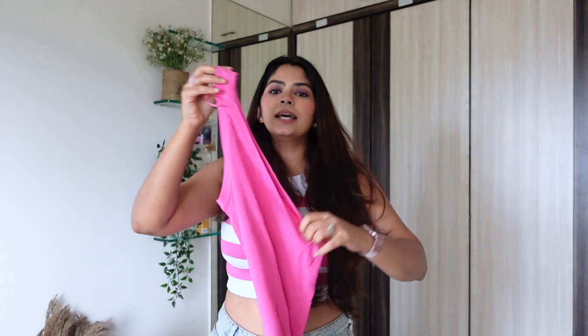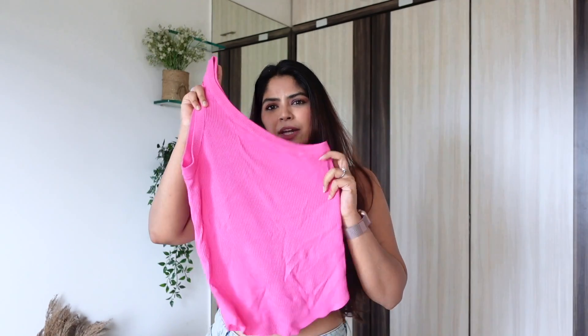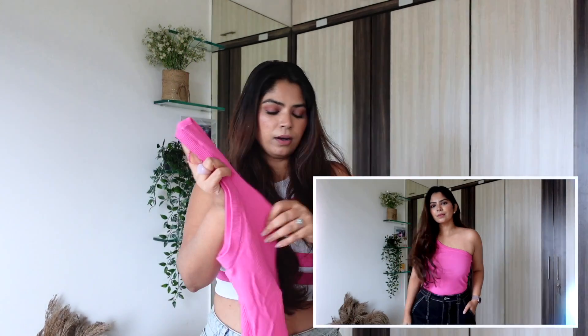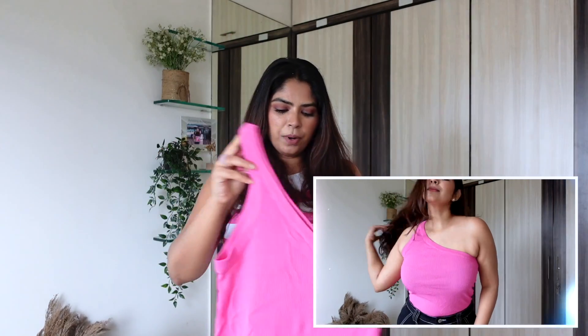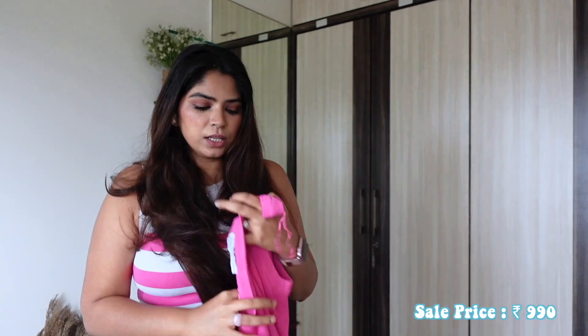Next up is this cute pink one-shoulder top. It's more of a bright fuchsia or neon pink rather than baby pink. It has a little ripped texture to the fabric which looks really great. It makes a great casual, holiday, or brunch look. This is priced at 1790 rupees — I didn't find it on the Zara sale app so I'm not sure of the sale price on this one.